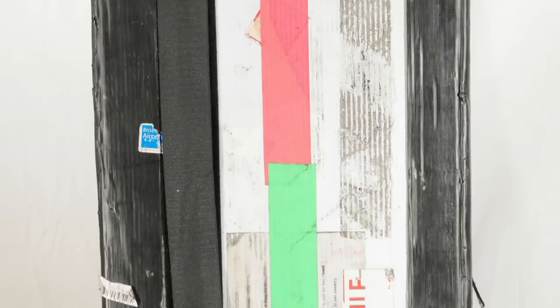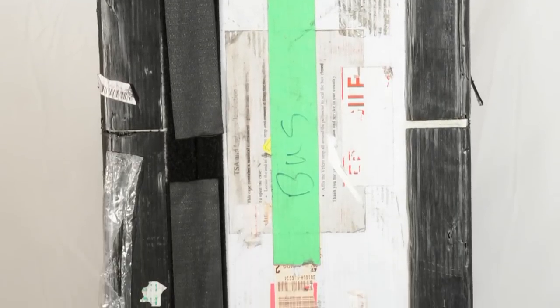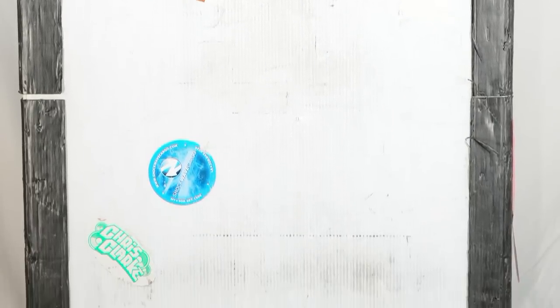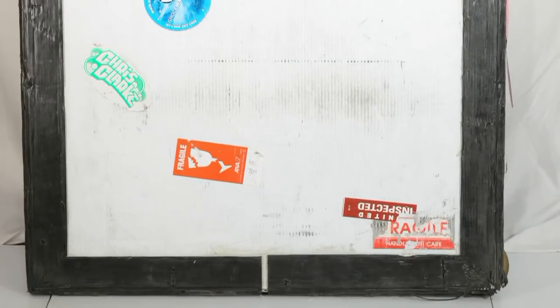So let's take a look at just how well this case has survived after being loaded, unloaded, in and out of taxi cabs, dropped, kicked, slid across the tarmac, and basically abused by every transportation agency in the world like every other piece of luggage. Let's see what's going on.